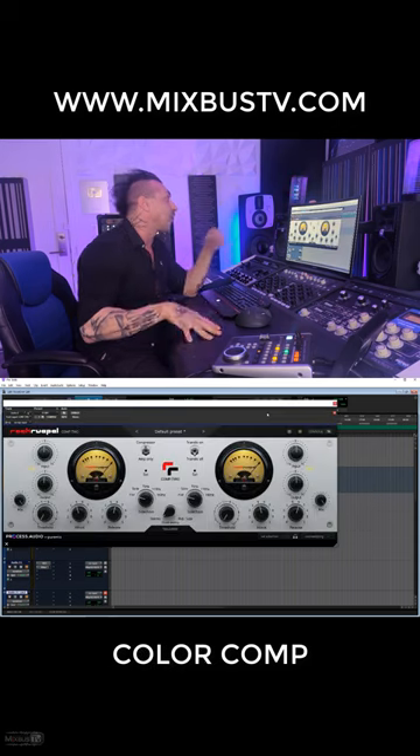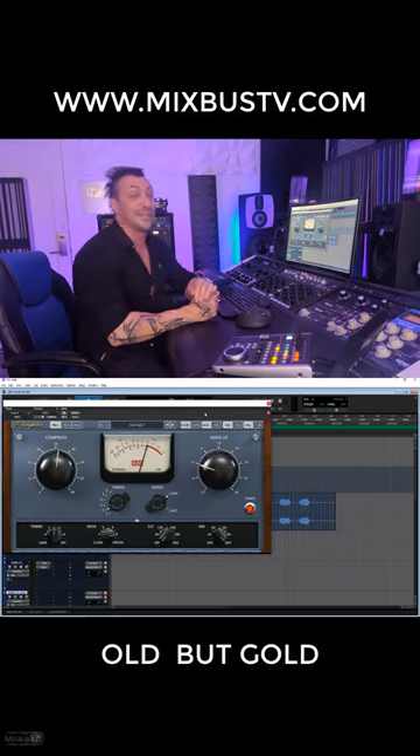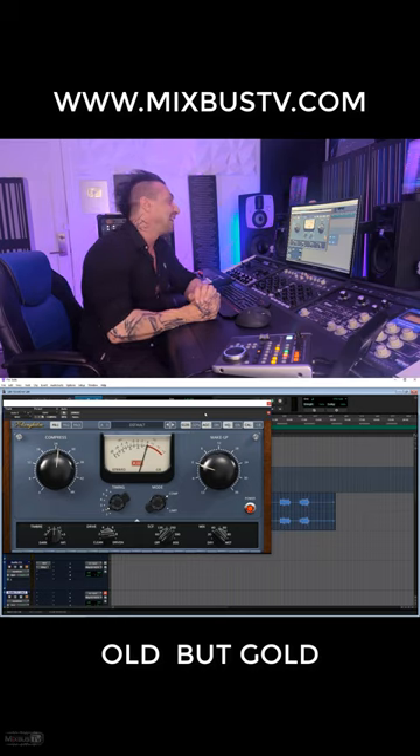The Arturia TubeStation, Ruptured Comp 2, and finally — old but still gold — the MJUC.